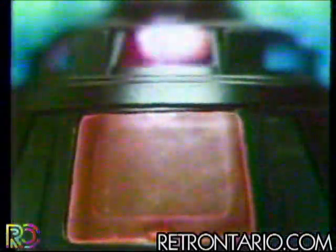Activate meditation chamber! From Kenner's Star Wars The Empire Strikes Back collection, Darth Vader's Star Destroyer that you've put together. Batteries not included.